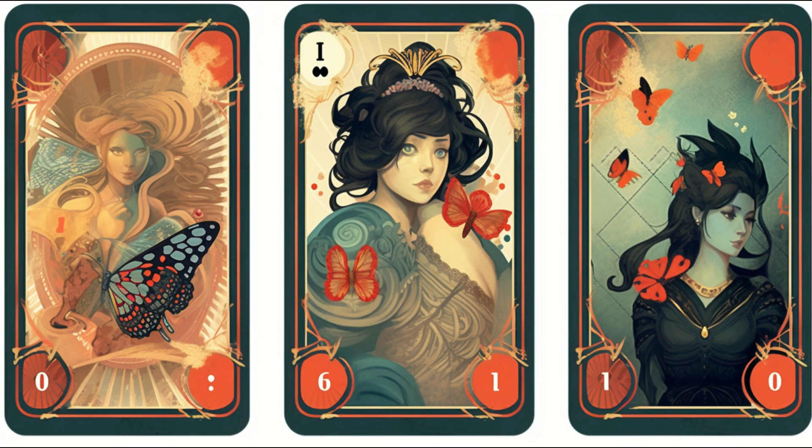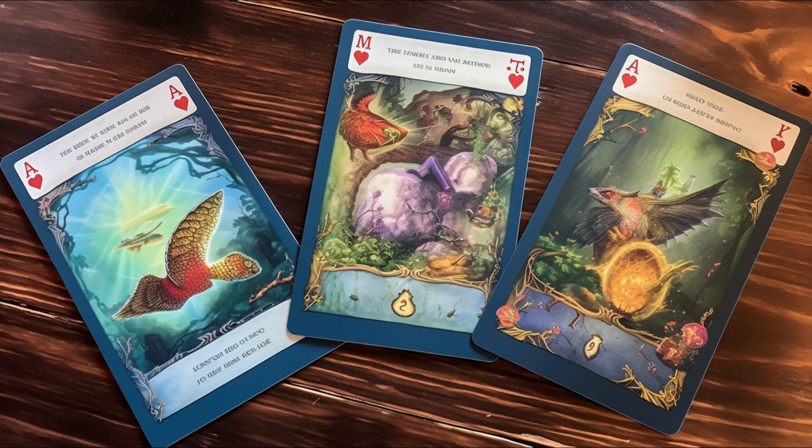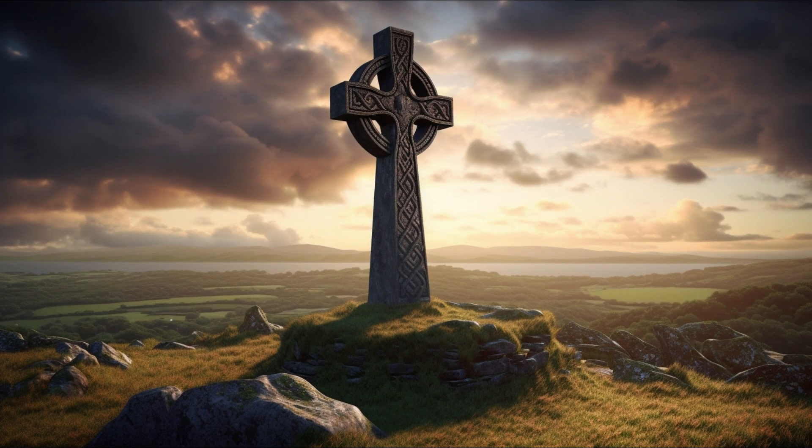Each card stands for a specific aspect of life, like past, present, or future. The cards you pull for each slot connect to that aspect. In a one-card spread, it's straightforward — you pull one card and read its meaning. Then we have more elaborate spreads like the Celtic Cross that can reveal precise and in-depth insights.